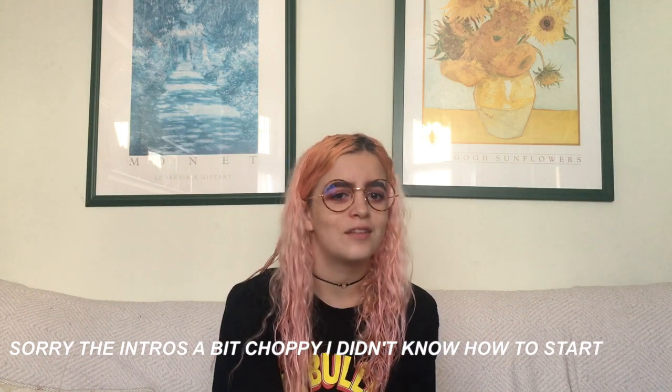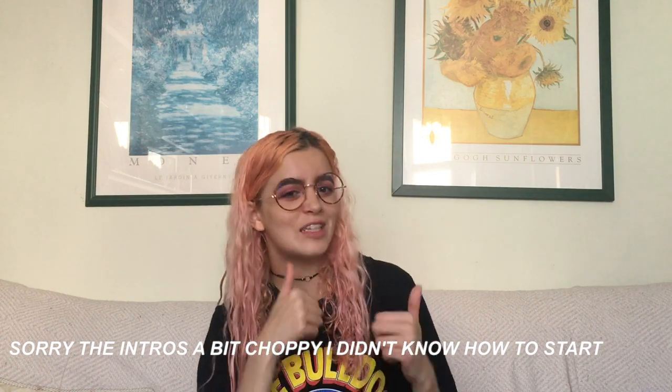I'm gonna start making videos again because I really enjoy embarrassing myself on the internet. So if you can tell from the title of the video, I'm doing a uni haul because I'm going to uni in September and I bought all the stuff. I really enjoy watching these videos so I thought I'd film one.